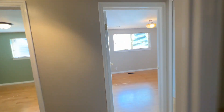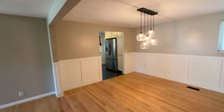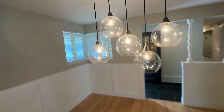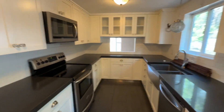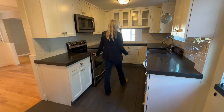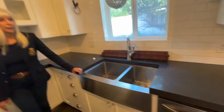Let's go check out the kitchen. I really like that light fixture — it's very modern. Beautiful white cabinets, quartz countertops, newer stainless steel appliances, and an apron sink that's under-mount as well.